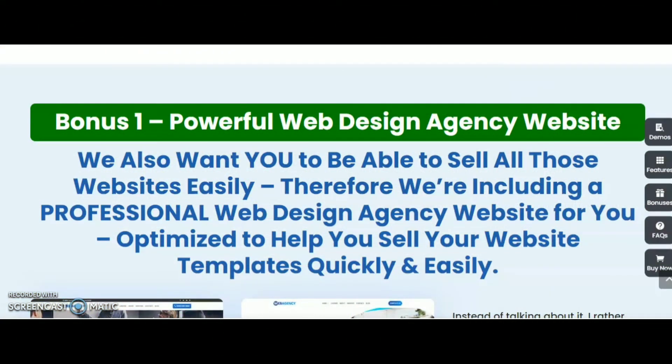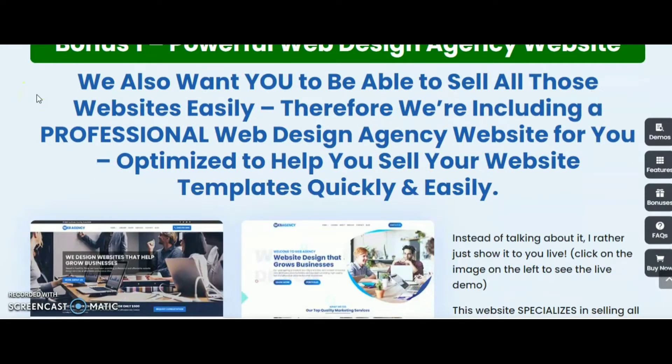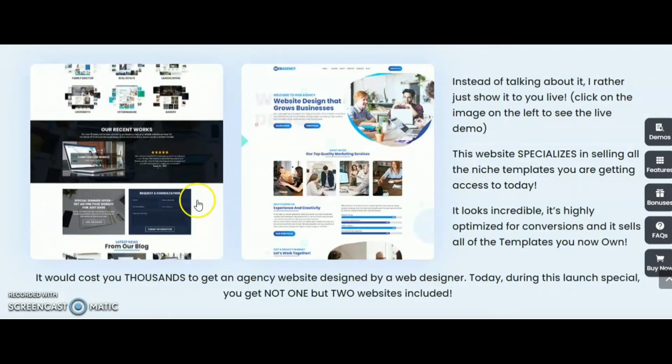Now I am going to share with you the bonuses which you will get with this product, Web Agency Fortune. Bonus number 1: a powerful web design agency website. We want you to be able to sell all those websites easily. Therefore, we are including a professional web design agency website for you, optimized to help you sell your website templates quickly and easily. Instead of talking about it, let me just show you live — click on the image on the left and see the live demo.